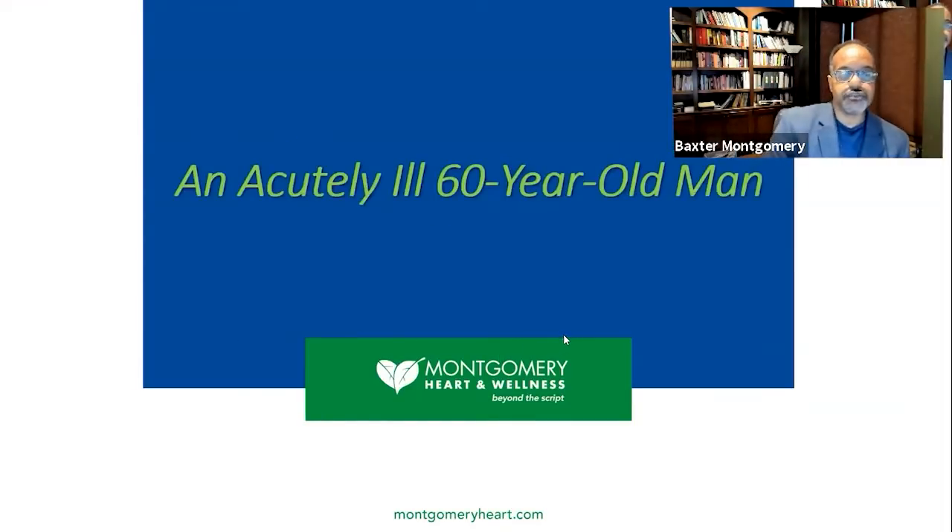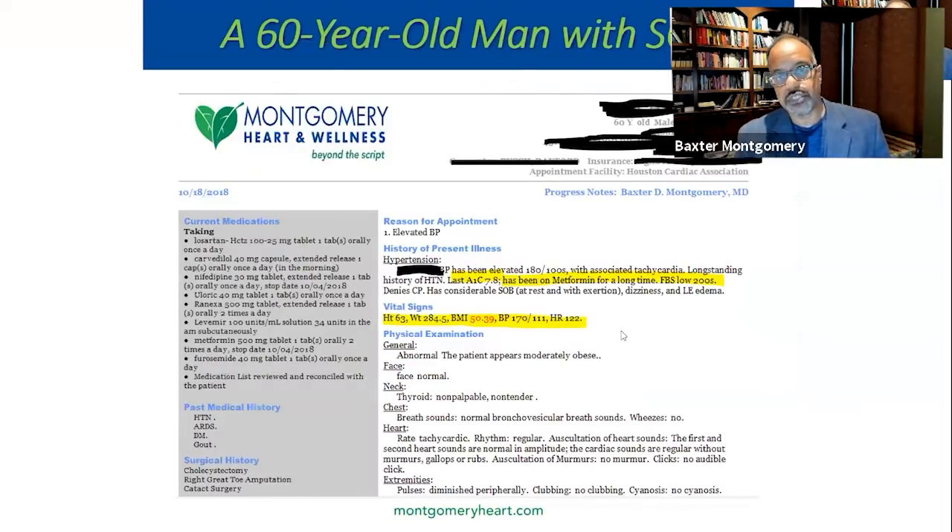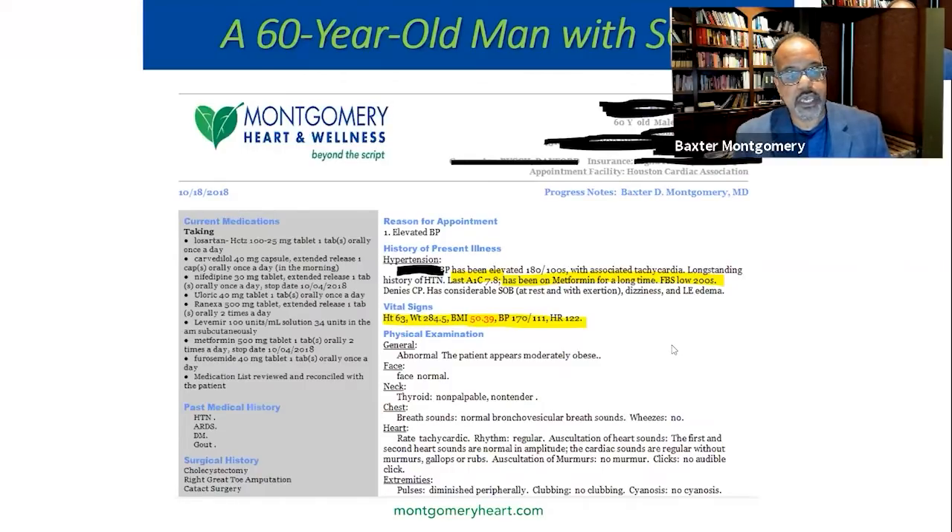Case two is an acutely ill 60-year-old man we saw in the office. His physician called me personally and said he's really ill, and we got him in the office the same day. On evaluation, he had a very elevated blood pressure — reported 180s over 100s at home and was 170 over 111 in office, heart rate 122. He was morbidly obese and reported blood sugar levels in the 200s — a diabetic with hypertension, lots of swelling of his lower extremities. We considered him acutely ill with a chronic illness in acute exacerbation. We did a 12-lead EKG and he was found to have an abnormal heart rhythm called atrial flutter, which explained his heart rate of 122.